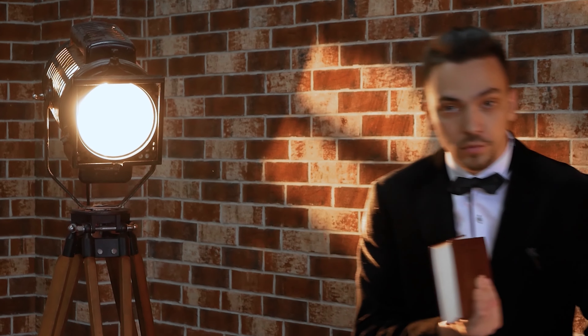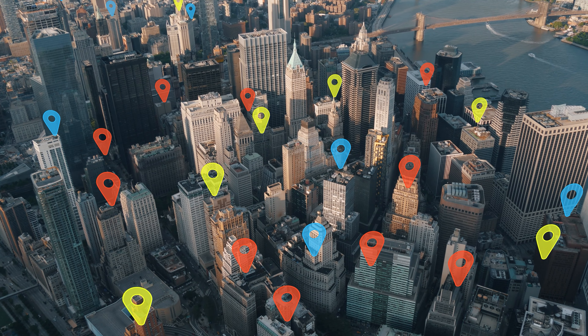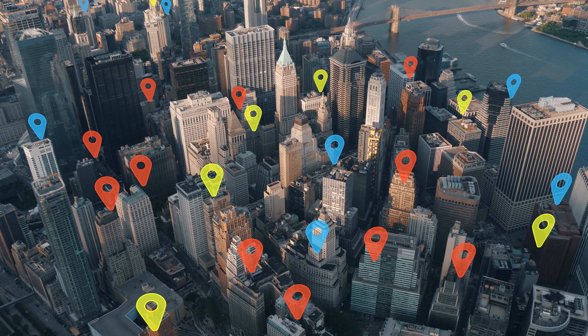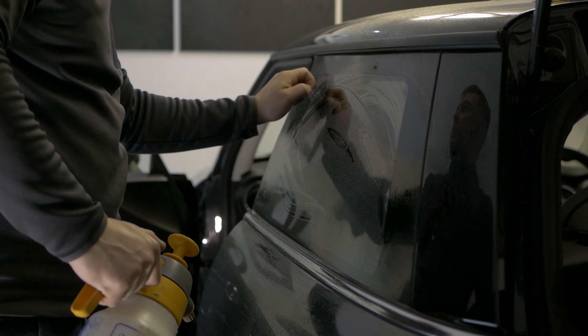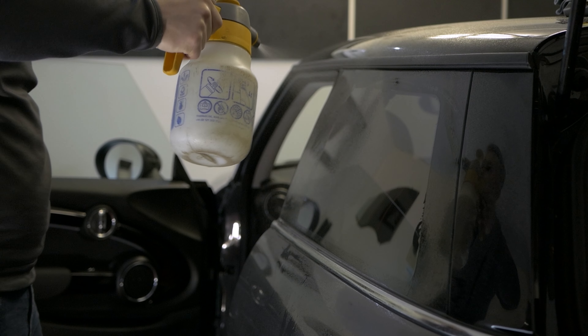That wraps up our guide on navigating the ins and outs of window tinting laws. If you're looking to find the perfect tint shop near you, look no further. Visit Tinting Near Me, the world's largest tinting directory, boasting over 16,000 tint shops. Whether you're seeking expert advice, top-notch service, or just the right shade to comply with the law, Tinting Near Me has you covered.